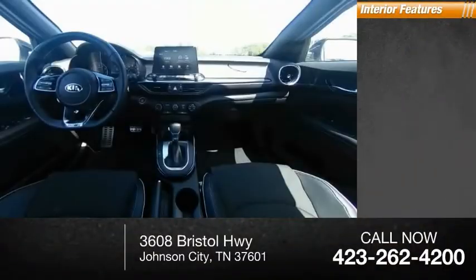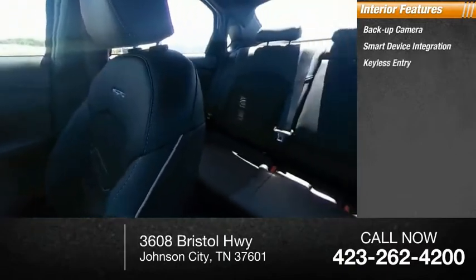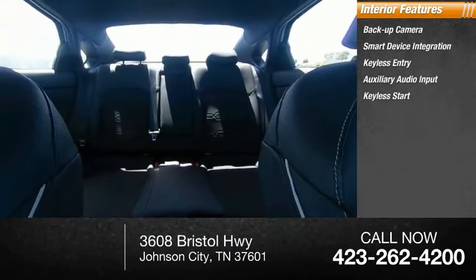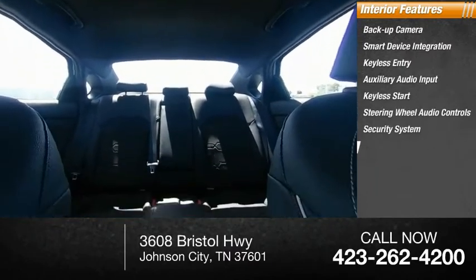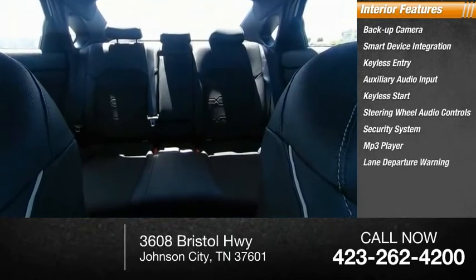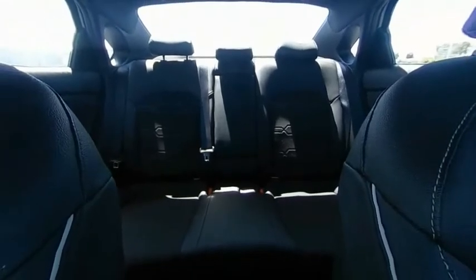Inside you'll find backup camera, smart device integration, keyless entry, auxiliary audio input, keyless start, steering wheel audio controls, security system, MP3 player, lane departure warning, cruise control. This isn't just a vehicle, it's an experience.